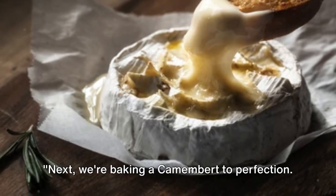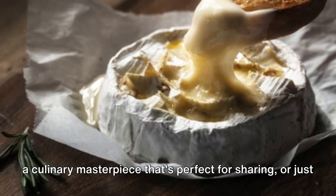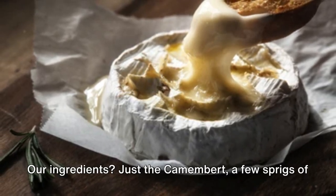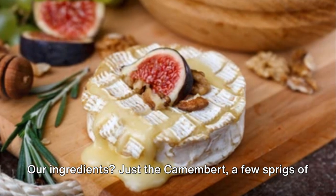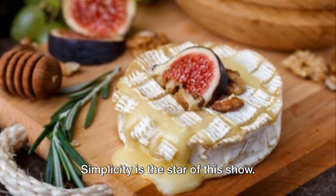Next, we're baking a camembert to perfection. This creamy, dreamy cheese is about to be transformed into a culinary masterpiece that's perfect for sharing — or just enjoying solo. Our ingredients? Just the camembert, a few sprigs of rosemary, and some garlic cloves. That's it. Simplicity is the star of this show.